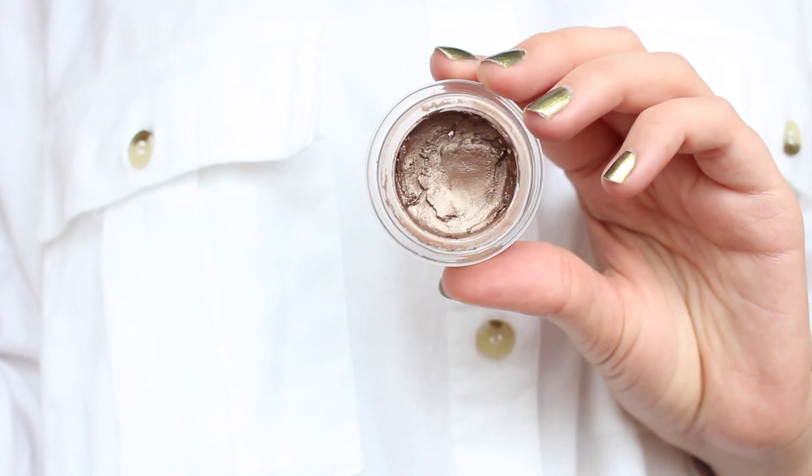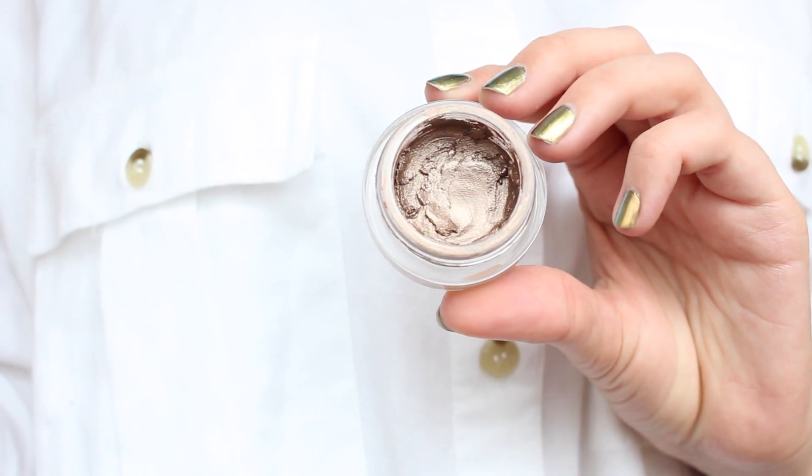The next product that I've kind of fallen back in love with is from Maybelline and it's one of their colour tattoos. This is in the popular shade On and On Bronze. It's just a cream eyeshadow from the drugstore. I've used this quite a bit and I've just been using this as an amazing quick colour all over the lid. It works amazingly as a base underneath any other eyeshadows, and it's from the drugstore so it's super affordable.